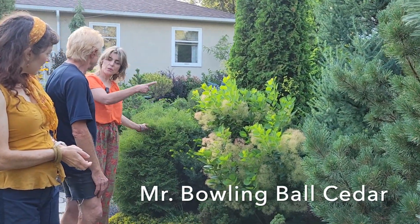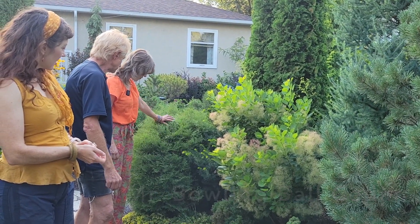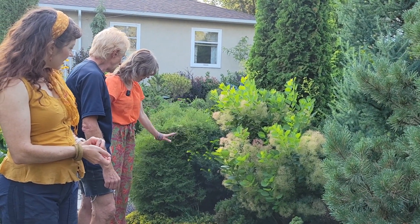That's the Bowling Ball cedar. I have a small one there and a large one here. I love this green — it's a very soft, soft green — and then it contrasts with the yew that's beside it.